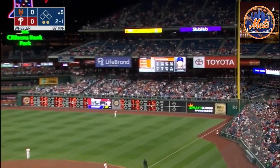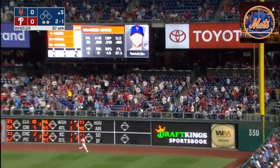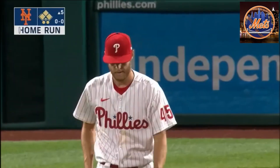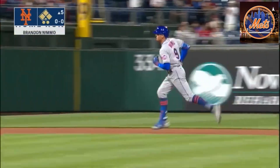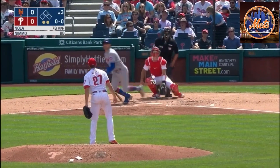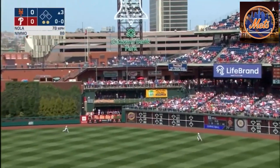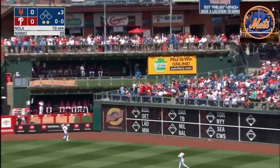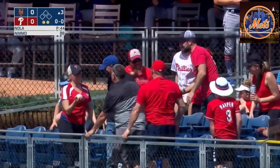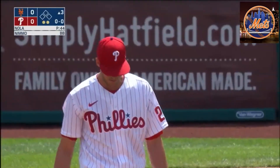You know, drives it deep right field — Castellanos back, takes a look — it's out of here! Those extra reps paid off. Brandon Nemo with his first home run of the season, slams one to deep right center field, back toward the wall, and that ball is out of here. Brandon Nemo, for the second straight day, provides the first run of the game with a home run.